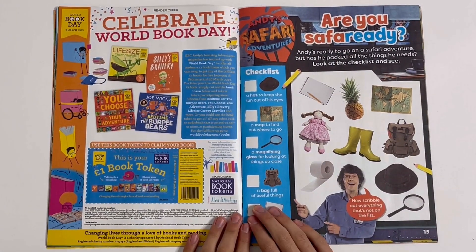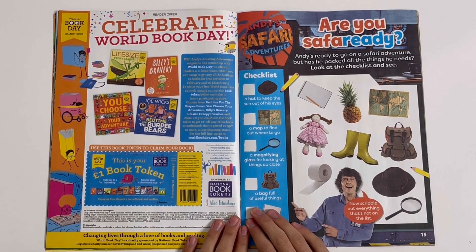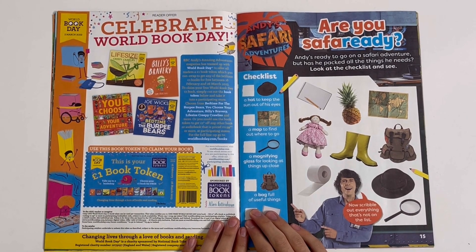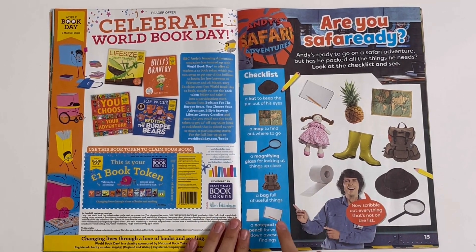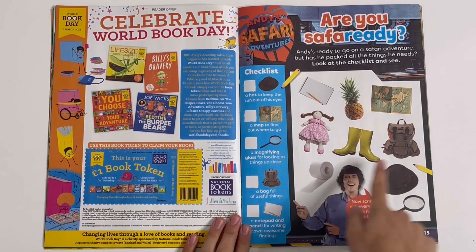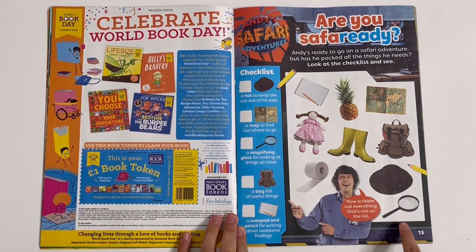Are you safari ready? Andy's ready to go on a safari adventure, but has he packed all the things he needs? Look at the checklist and see: a hat, a map, a magnifying glass, a bag, and a notepad. Let's spot them — there's a notepad, the map, backpack, hat, and a magnifying glass.